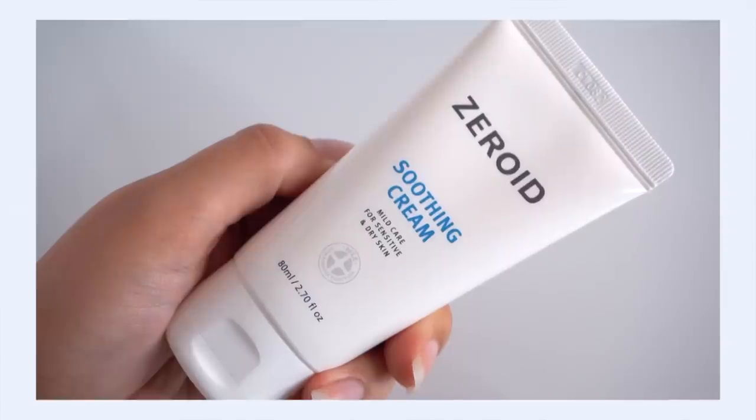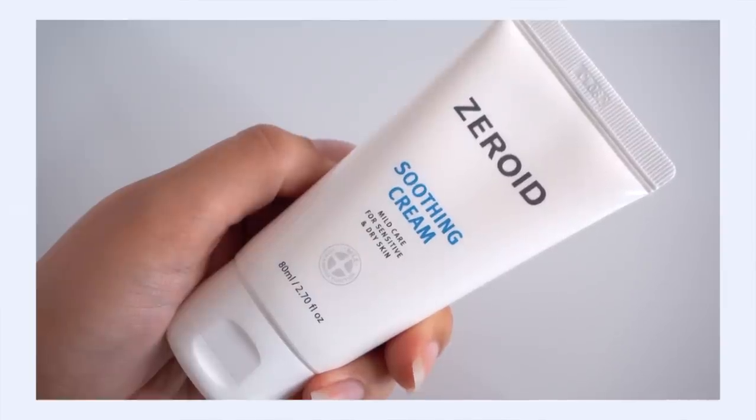I really recommend the COSRX cream for combination skin whether you lean oily or dry. Even dry skin types who crave a lighter day-cream feel will enjoy it. And if you have dehydration, this is one of those beautiful ceramide creams that effectively fights transepidermal water loss.